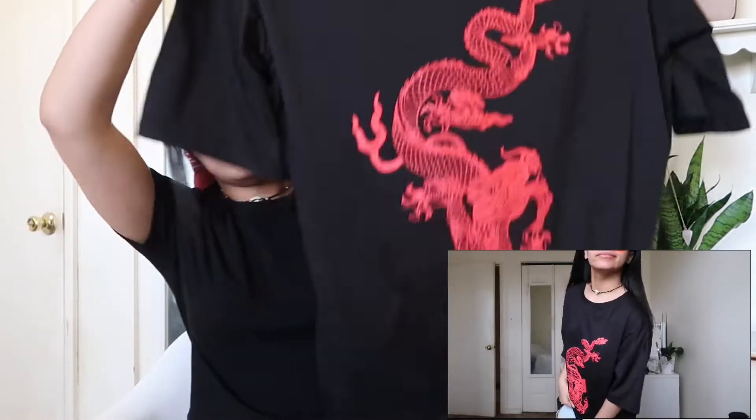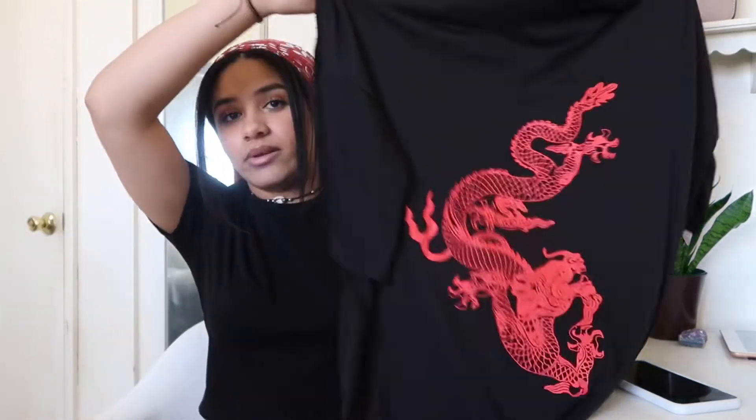Then the next shirt that I got is an oversized shirt with this dragon design on it, and it's so cute — I really like it. There's not much to say about it; it's just dope. There's a Snapchat filter that has dragons on the cheeks and I can't wait to wear this shirt with that filter. All I'm saying is that it's going to be a cute picture.